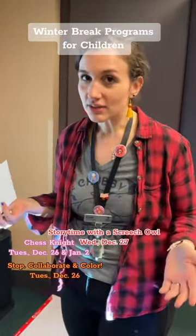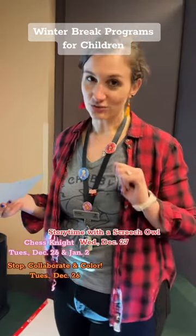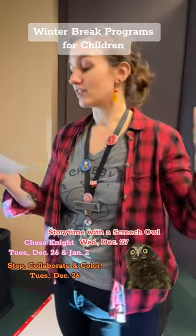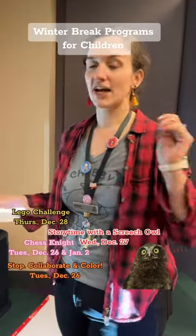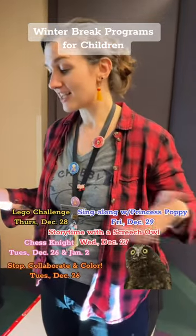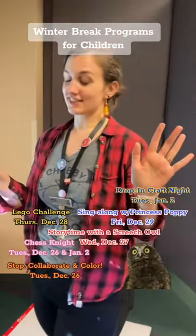There's going to be an actual owl here and they're going to read stories. Did you say actual? An actual owl. How about that? We're going to have various things — Lego challenges, sing-along and celebrations with Princess Poppy and her friends, and various drop-in crafts. Our make-it day.